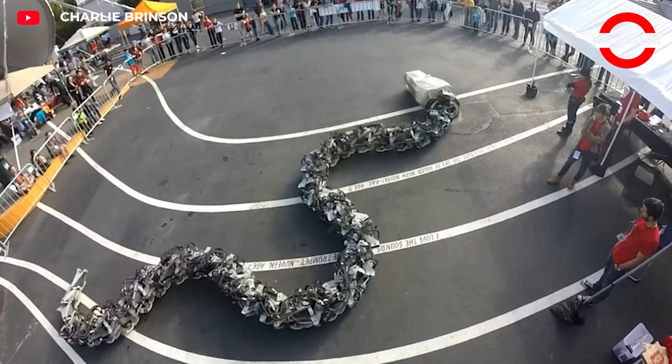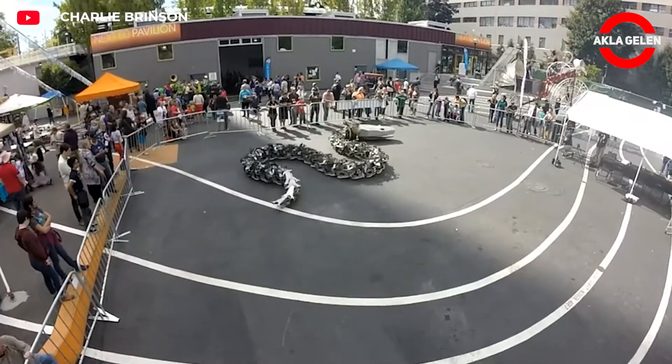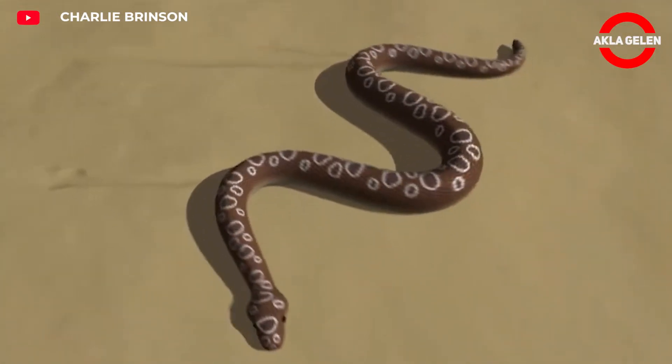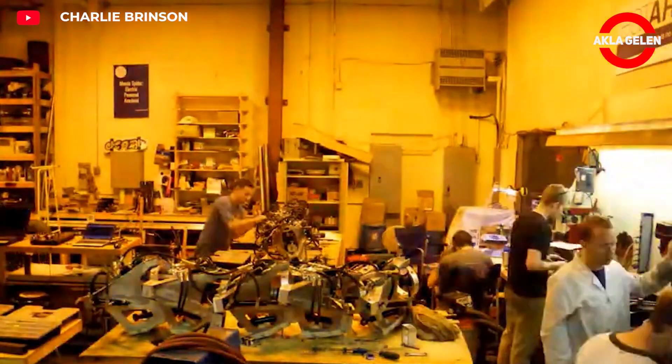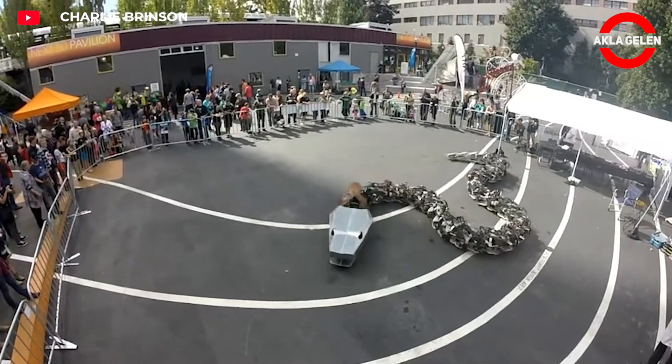Titanoboa is a giant electromechanical robot snake developed by the EAT-RT Collective. This impressive project is around 15 meters long and weighs one ton. It is named after the real Titanoboa, the largest snake species that lived 60 million years ago.